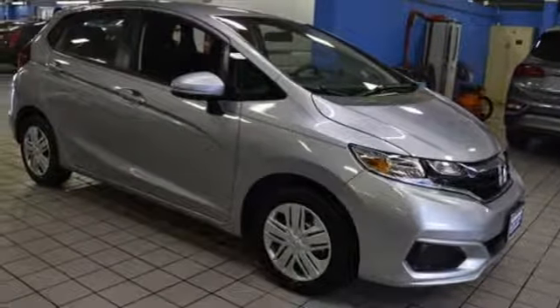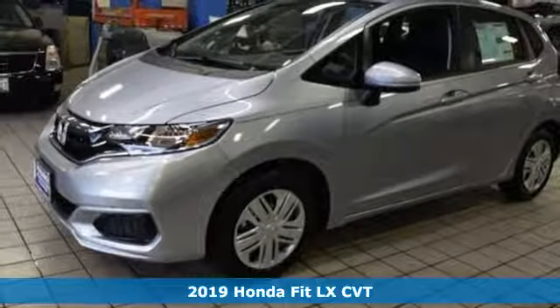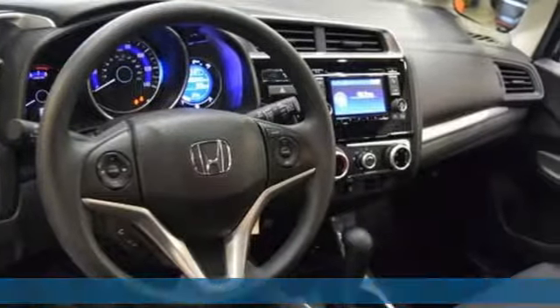Here's a new 2019 Honda Fit. Aerodynamic outside and airy inside, the Fit is efficient in its use of fuel and space, so you get the most out of your drive.